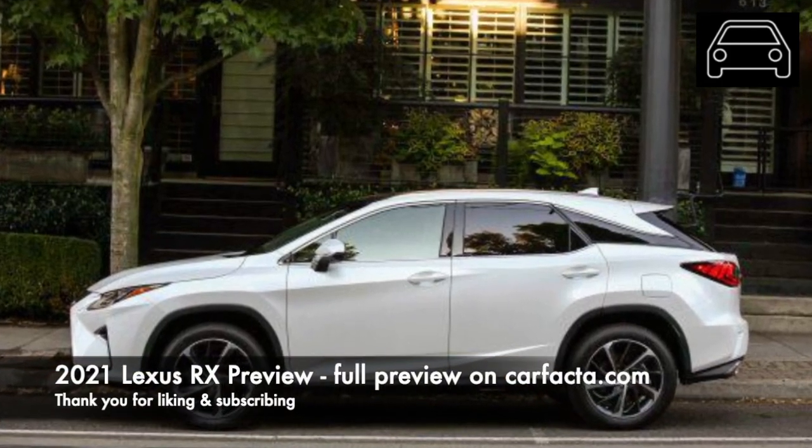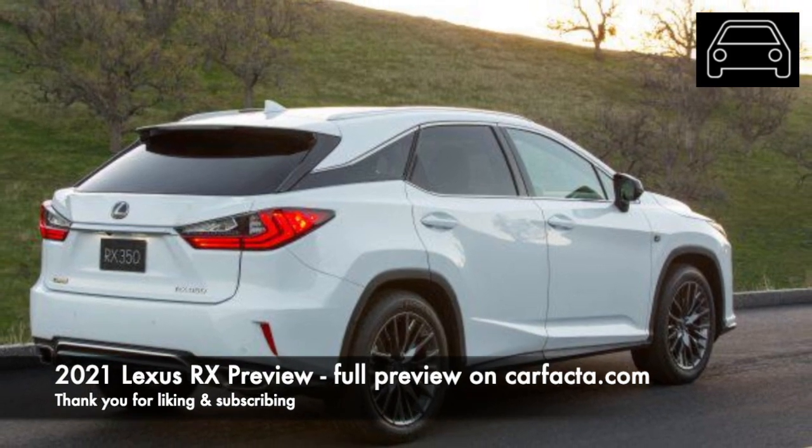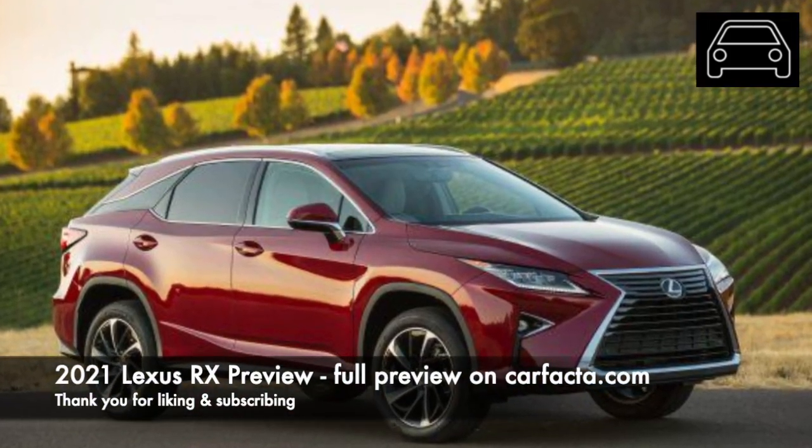Time to preview the 2021 Lexus RX. The popular-selling Lexus RX luxury vehicle is expected to have some big changes for the 2021 model year.